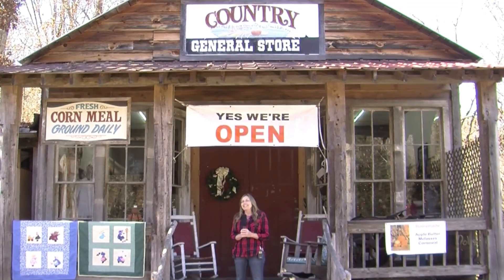Howdy folks, welcome to the Hillbilly Kitchen. Today we're on the road. We're in Dandridge, Tennessee at Valentine's Mills and we're going to go inside and visit some friends.